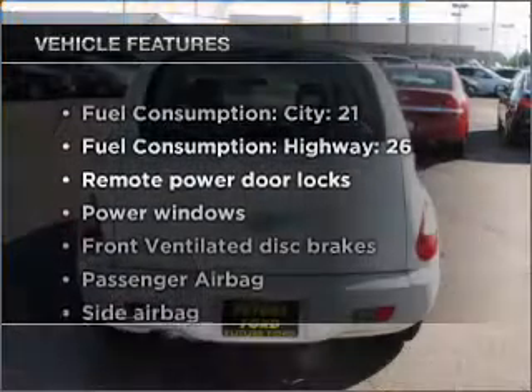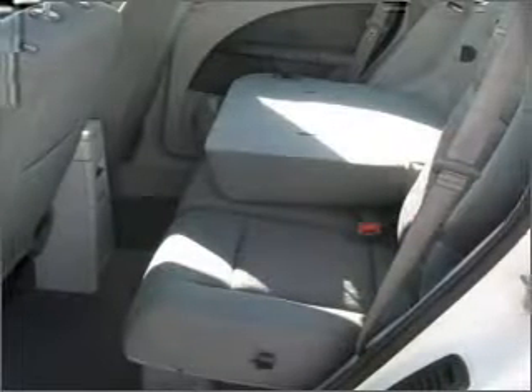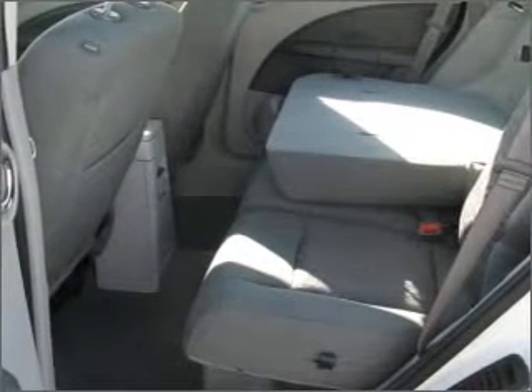Enjoy these notable features that are included in this ride: power door locks, power windows, power steering, an alarm system, an AM-FM stereo with a CD player, and an adjustable tilt steering wheel.